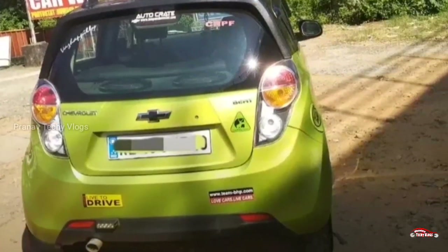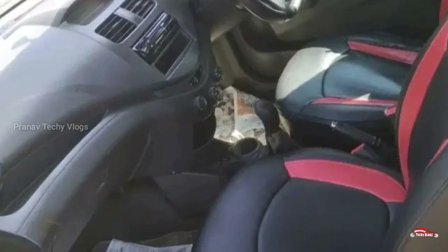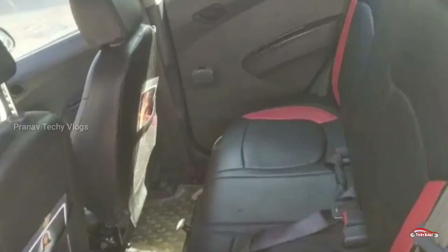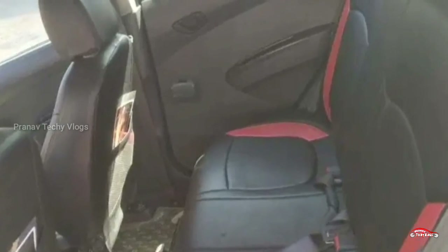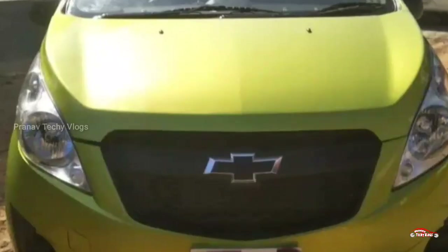There is AC power and power windows. It has a 1.2L petrol engine. There is a total of 1516 miles. This is the 13th station listing. There is a little insurance coverage available.